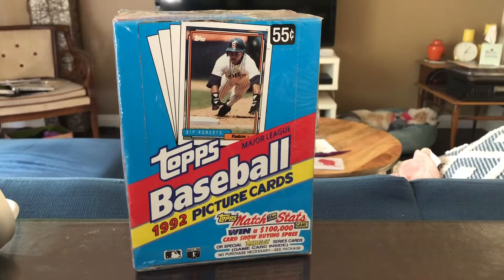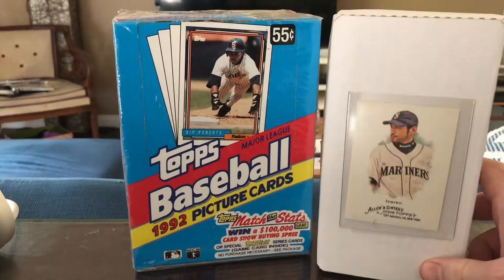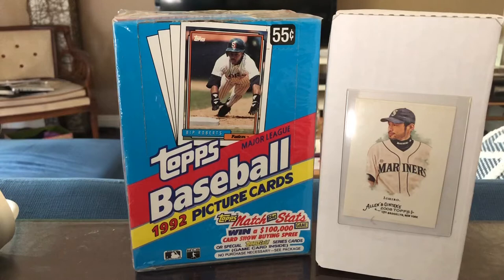They also had these grab boxes — almost like grab bags — but sorted by different sports. There are 400-card boxes for $4. I decided to pick one up. I usually pick one of these up every time I see a grab bag from a card shop. Normally they are pretty crummy, but I can't help myself. And for four bucks, you know, what's the harm? So let's go ahead and pop this one open and see if there's anything cool inside.